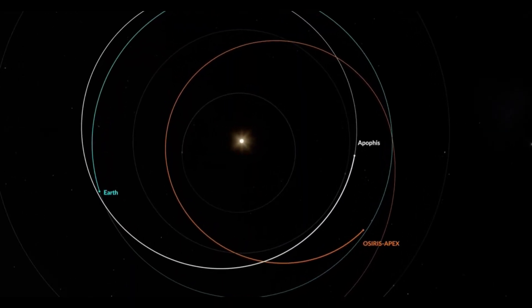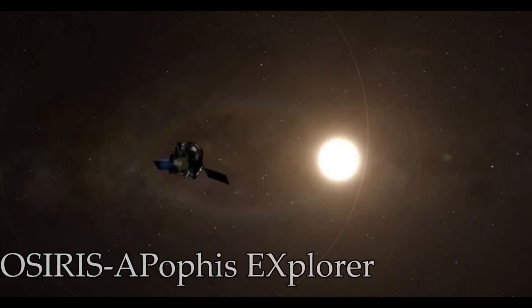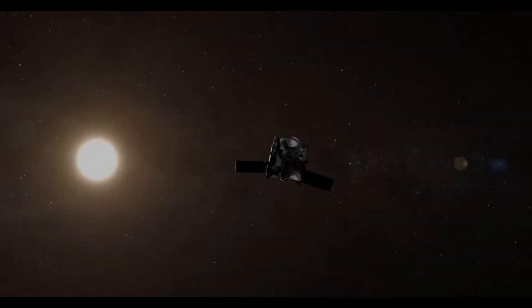You may be asking: where is OSIRIS-REx going now? With the release of the sample return capsule, OSIRIS-REx completed its primary mission and is now on an extended mission. Because aside from making super dramatic trailers, NASA loves extending its missions. With a new name to reflect its new mission, it's now called OSIRIS-APEX — which stands for OSIRIS Apophis Explorer.